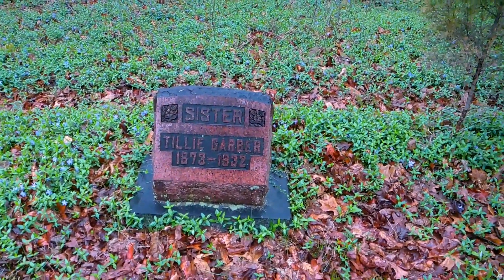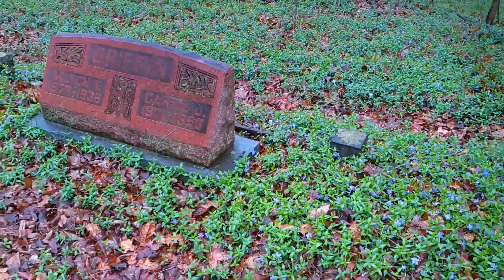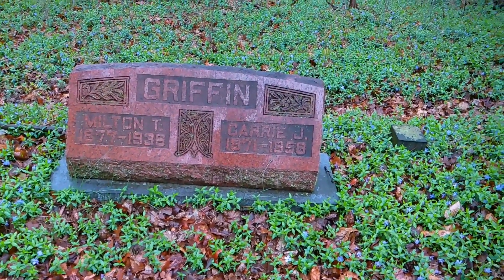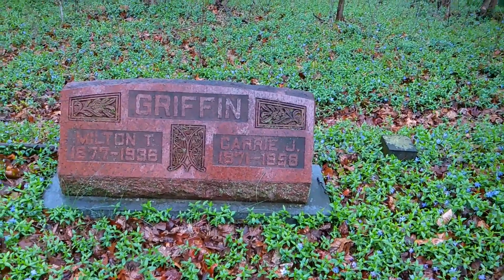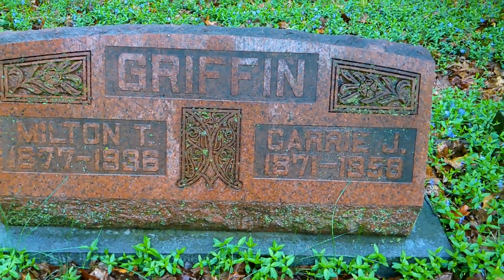Then we've got Sister Tillie Garber. And the last of this plot here we have a Griffin — Milton and Carrie J. Check that work out in the middle there though — that is really freaking cool.